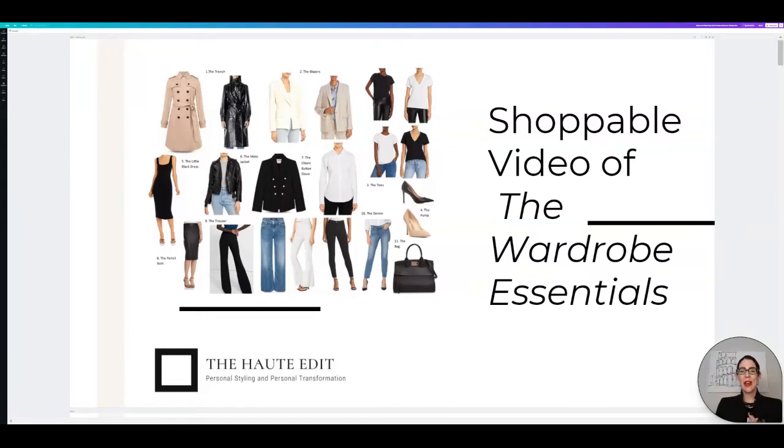Hello everyone and welcome back to my channel. My name is Amanda Wood and I am the CEO and founder of The Haute Edit, which is a personal styling and personal transformation company. So if you are new here, welcome. I am so excited to see you. And if you're coming back, thank you so much for your support. I truly, truly appreciate it.